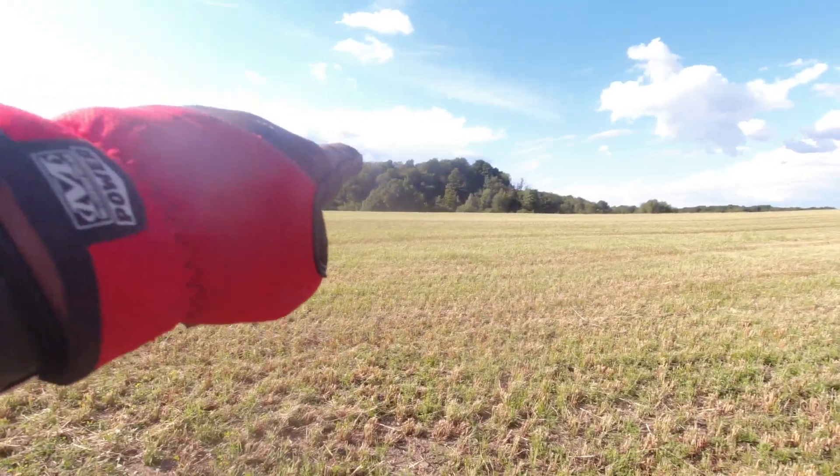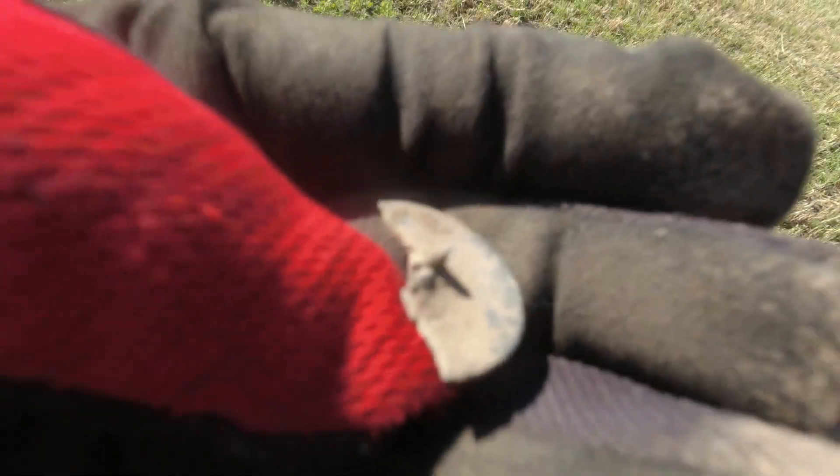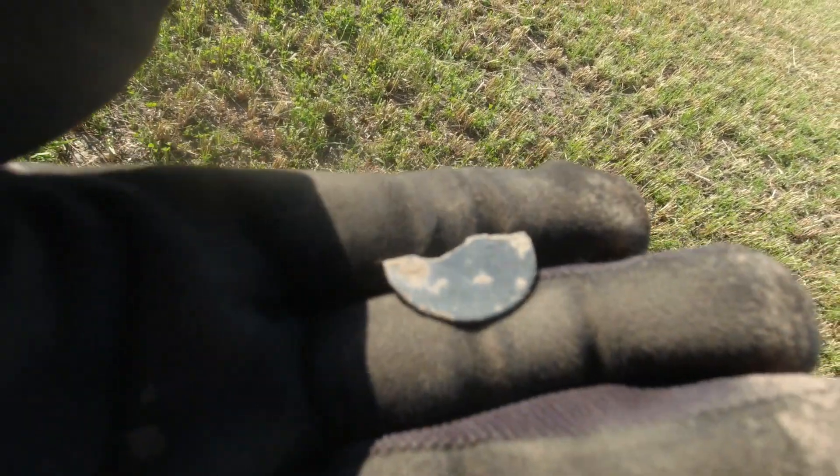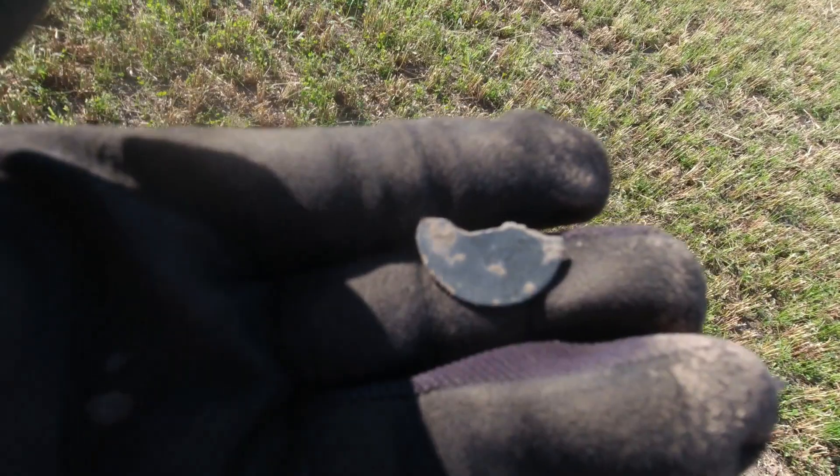Bill found a dandy button over there. I got just about half a dandy button — part of the shank on it. Looks pretty smooth; there might be stars on the outside but I'm not sure. Keep checking the area — obviously there was 1700s activity around here.